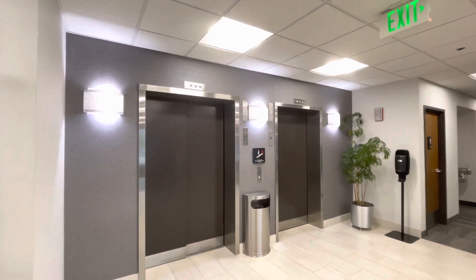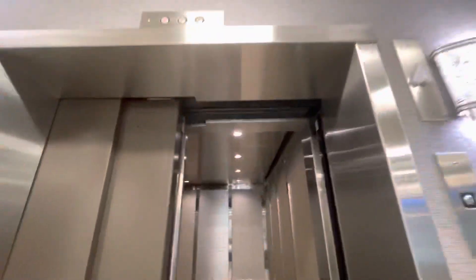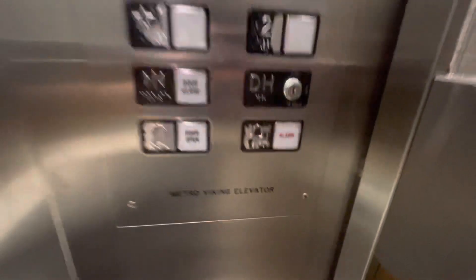You might be thinking, just Adams, right? Oh, that's more interesting. Look at this — get the hospital-sized. Look at that. Metro Viking elevator.